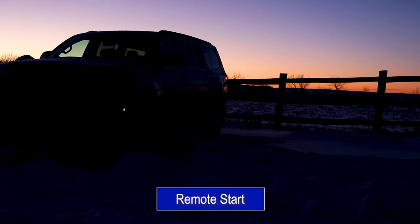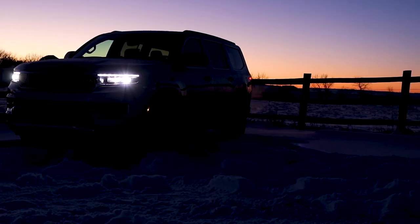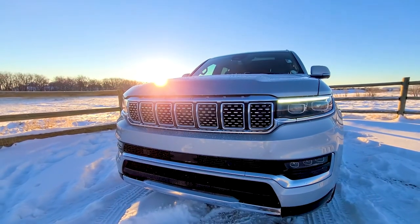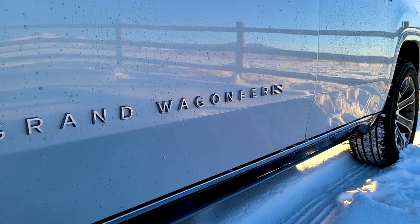Press the remote start button on your key fob and the full LED headlights ignite with electric intensity. Inside the glowing mystique, the traditional Jeep grille highlights its off-roading pedigree, while the aluminum accents remind you of its opulence.